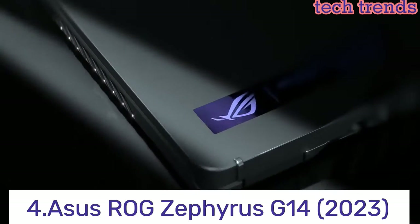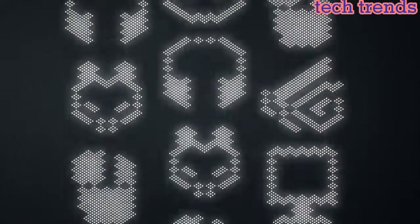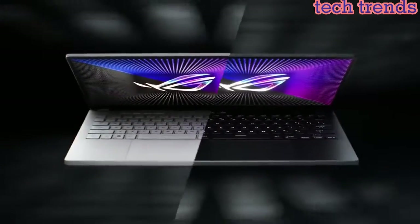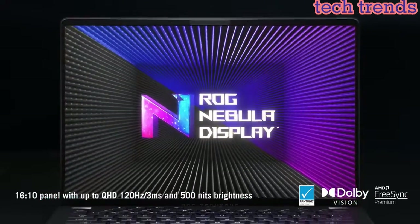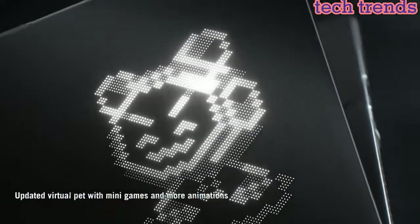Number 4: Asus ROG Zephyrus G14 2023. 14-inch Full HD display with 1920x1080 resolution, 120Hz refresh rate. Latest AMD Ryzen 9 4900HS, 10th Gen Intel Core i7-10750H.